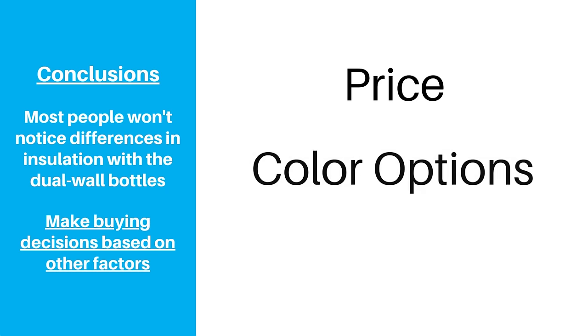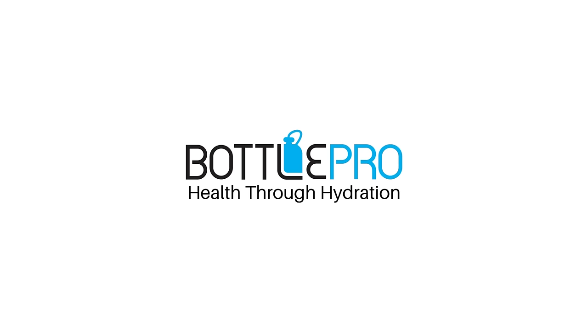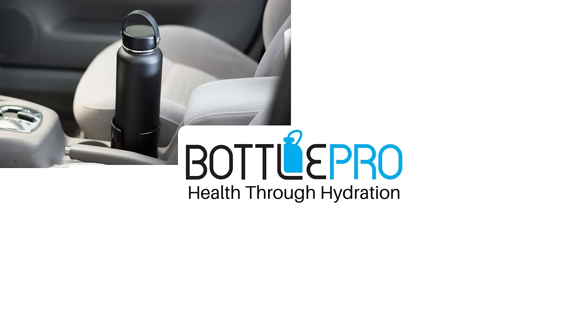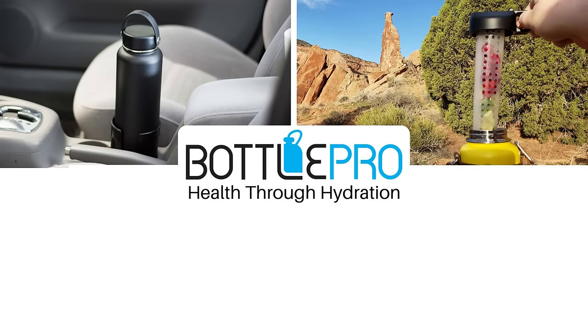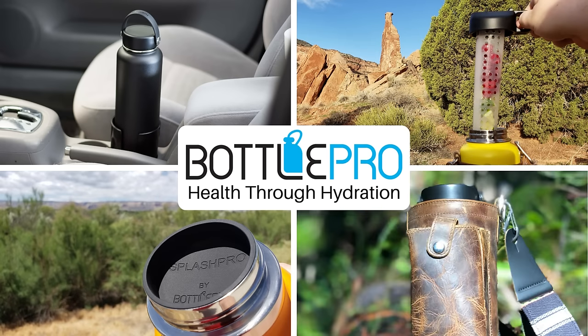Instead, take other factors like price, color options, and lid types into account to get a bottle that's best for you. If you found this video helpful, please take a quick second to click the like button or subscribe for more content about hydration bottles and accessories, and keep BottlePro in mind for accessories for your large bottles.